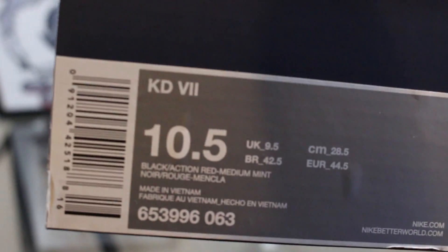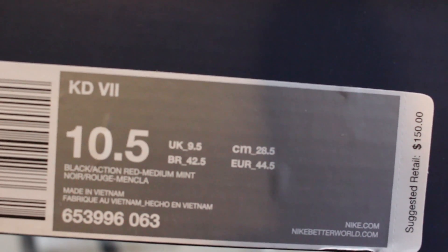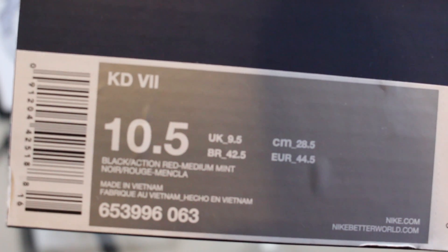So you need to pay KDs for the unfocused box. Let's get right into it. KD7, size 10.5, black, action red, medium mint. AKA bad apples — whatever you want to call them.